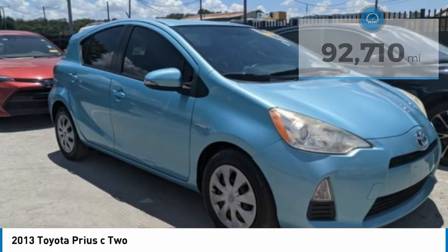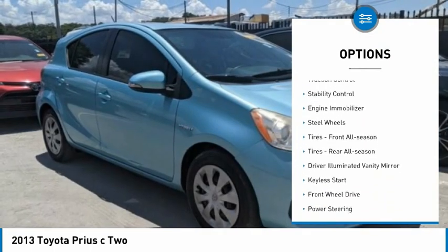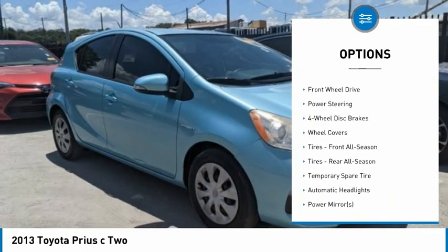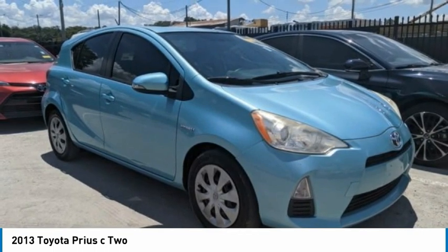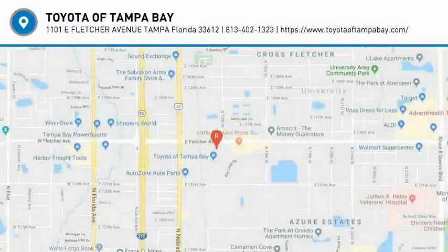Here are some of this vehicle's great options: tire pressure monitor, rear spoiler, brake assist, traction control, stability control, engine immobilizer, steel wheels, front all season tires, rear all season tires, and driver illuminated vanity mirror. Your new ride is just a phone call away.